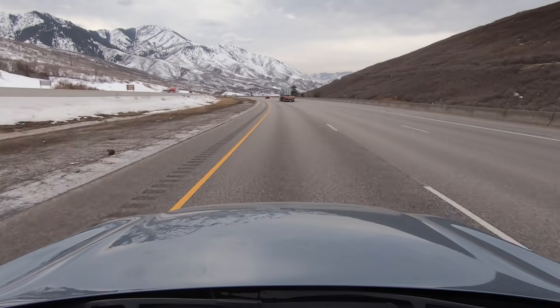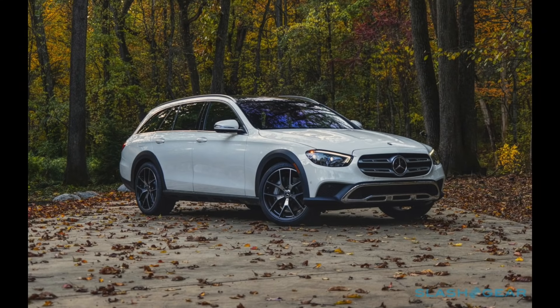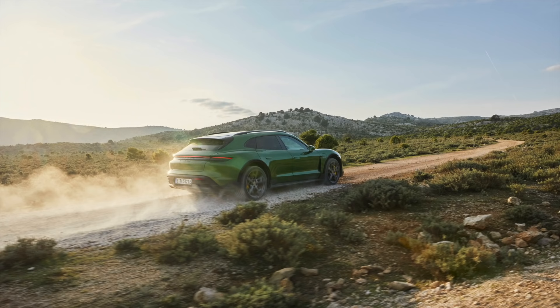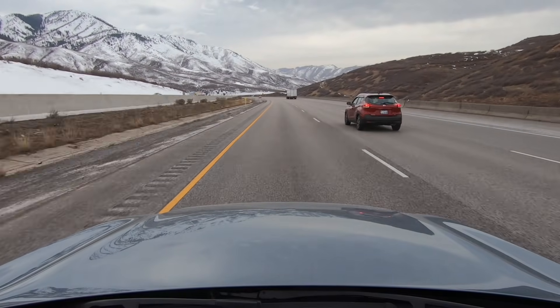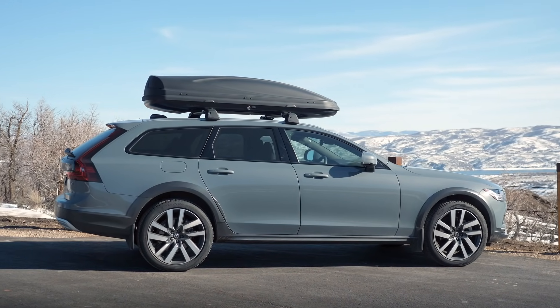I like the wagon a lot. I'm always impressed. I don't know that the Cross Country is the one you want, though. The more I drive this one, the more I want the standard V90. It's wonderful to drive, but I think this is an interesting niche that sets Volvo apart. Audi's been doing this with the A4 and A6 Allroad, Mercedes is jumping in with the E-Class wagon All-Terrain, and Porsche is doing it with the Taycan Cross Turismo. This is kind of a thing — a unique little niche.